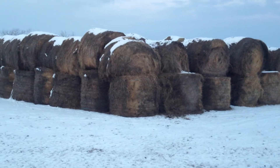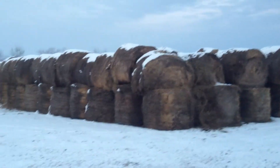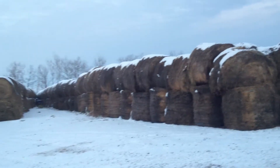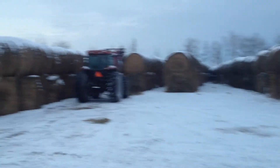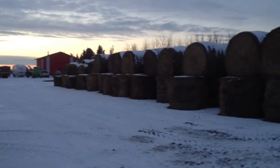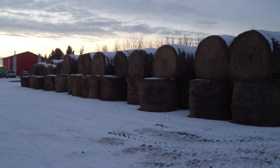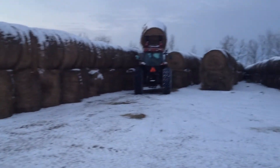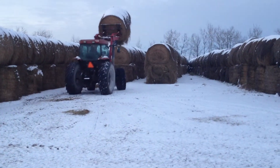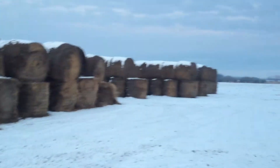Some of the old bales from last year are over here — we're going to use a grinder to grind them up. Those are all this year's bales, 100 in each row, lots of rows. It's about 2,000 new bales, about 800 old ones — oh, there's some new ones over there too.